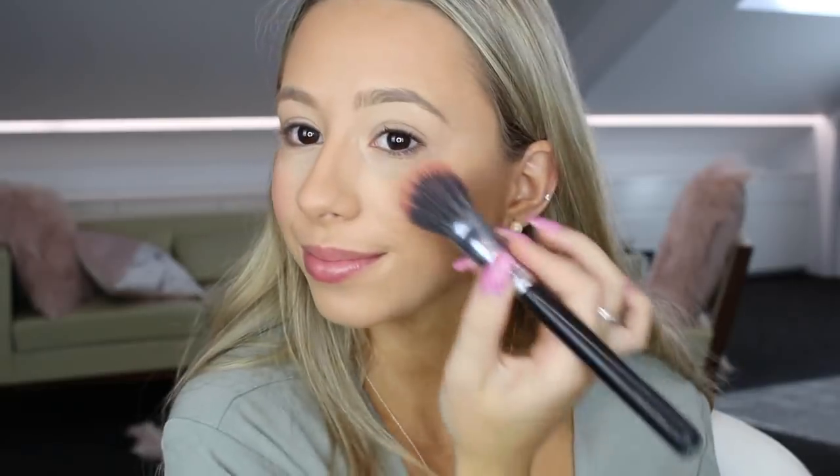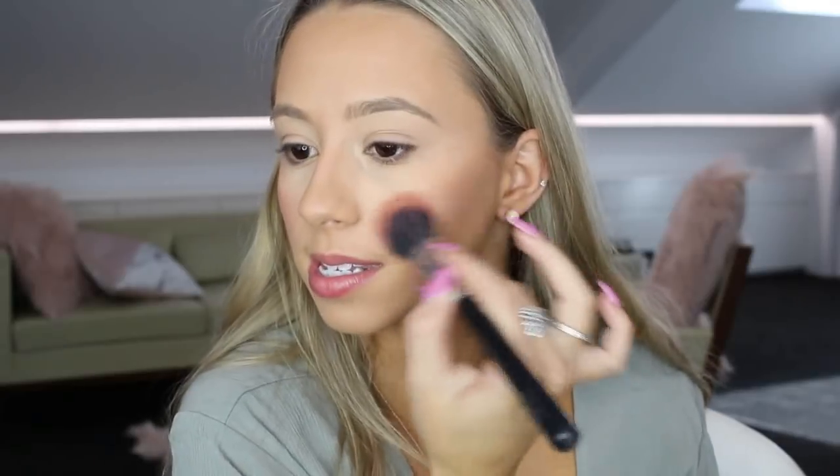For blush today I'm going to be using the Hot Mama blush by The Balm. This reminds me of Orgasm by NARS - it's like such a similar shade, that pink with a gold reflex, really glowy. This gives your skin such a healthy flush of color, so I just apply this to the apples of my cheeks and then blend it backwards into the skin.